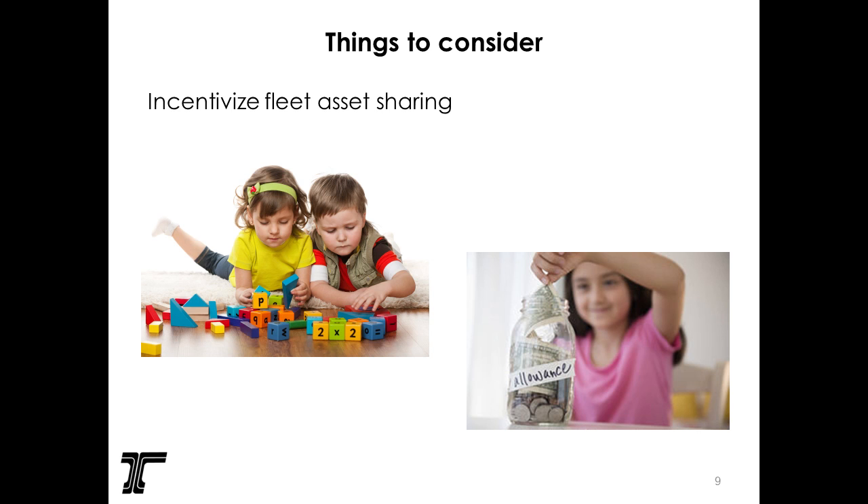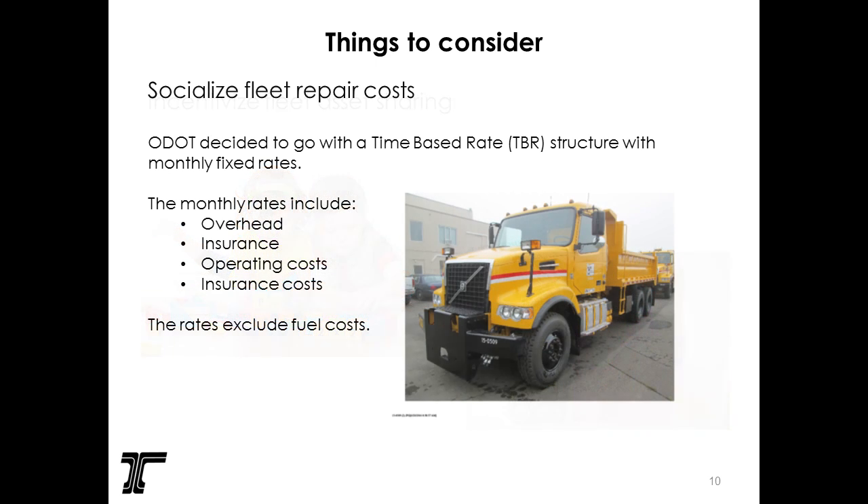We incentivized fleet asset sharing by socializing the fleet repair costs. We're implementing a new chargeback system, and as part of it, repair costs are included. So crews can't use the excuse that 'when he breaks it, I have to pay for it.' Now that's a fleet charge.